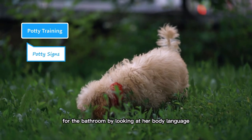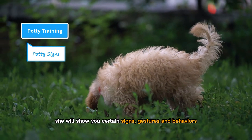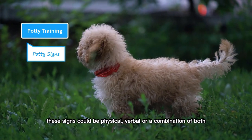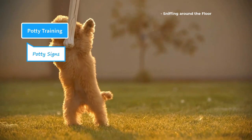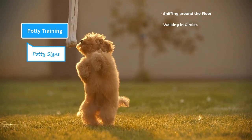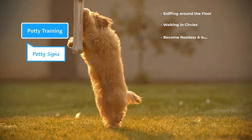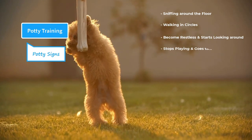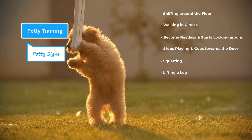You can tell your puppy has an urge for the bathroom by looking at her body language. She will show you certain signs, gestures, and behaviors whenever she wants to go to the bathroom. These signs could be physical, verbal, or a combination of both. Sniffing around the floor is a clear indication that she is finding an old spot for the bathroom. Sometimes a puppy walks in circles, which is another indication she is finding a suitable spot. When a puppy becomes restless and starts looking around, that probably means she has an urge for the bathroom. Sometimes she stops playing and goes towards the door. Some of the late signs are squatting or lifting a leg, which means she is about to defecate.